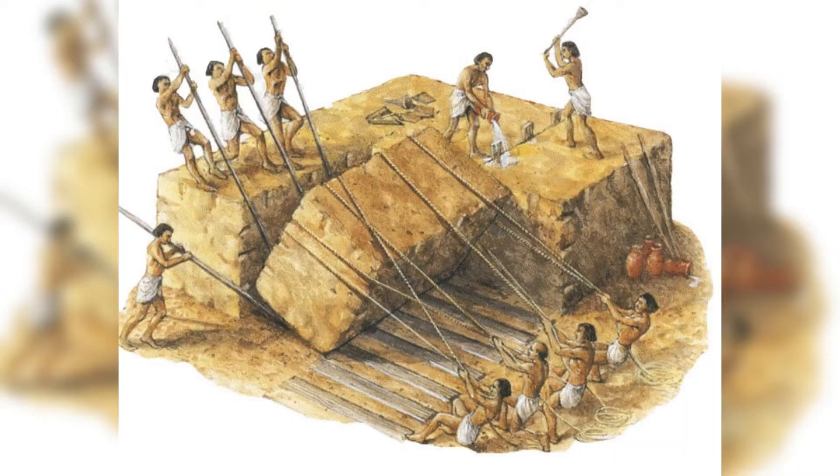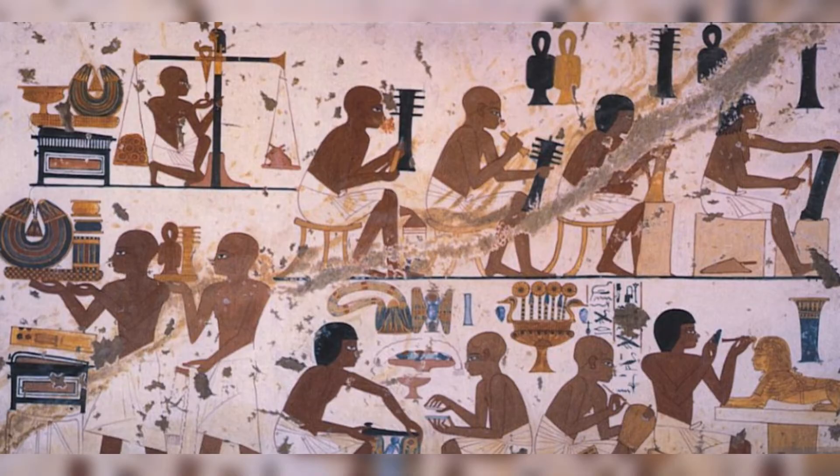An organized workforce was central to the pyramid's construction, with specialized teams responsible for different tasks. Contrary to some early beliefs, the pyramid builders were not slaves but likely well-fed skilled laborers and farmers employed during the inundation season.